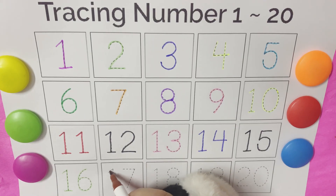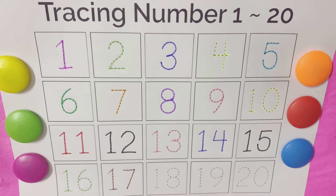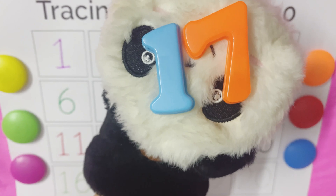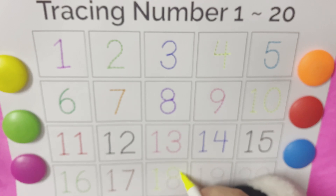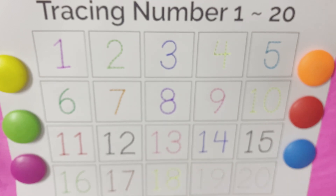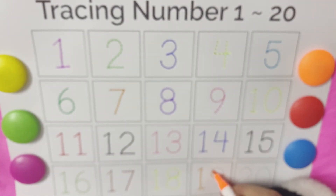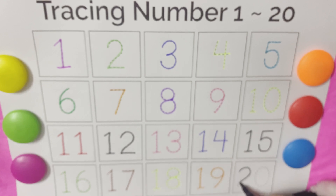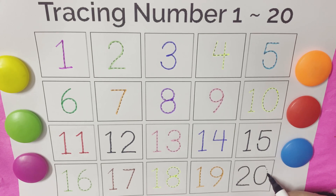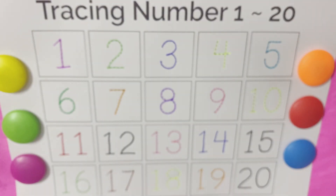Seventeen, seventeen, seventeen. Eighteen, eighteen, eighteen, eighteen. Nineteen, nineteen, nineteen, nineteen. And then comes my number twenty, twenty, twenty, twenty.